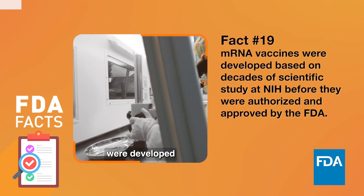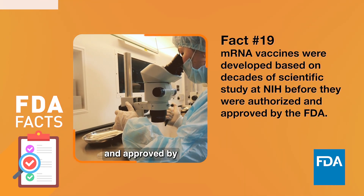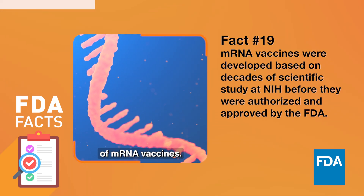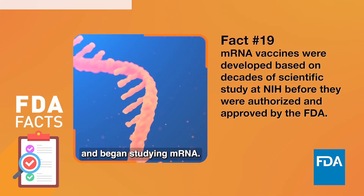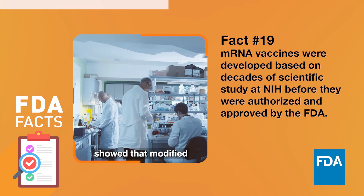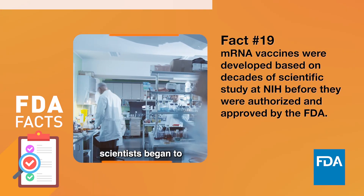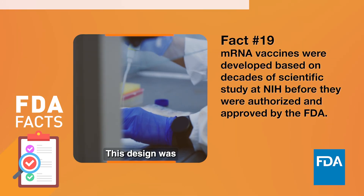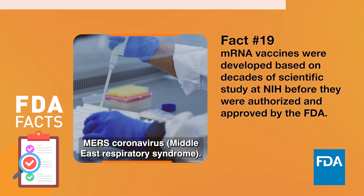mRNA vaccines were developed based on decades of scientific study at NIH, before they were authorized and approved by the FDA. Decades of medical research led to the development of mRNA vaccines. In 1961, scientists discovered and began studying mRNA. In the early 2000s, a laboratory breakthrough showed that modified mRNA can safely deliver instructions to cells. And in 2016, scientists began to collaborate on a general vaccine design that uses viral mRNA. This design was studied for protecting people from emerging viruses such as Nipah virus and the MERS coronavirus.